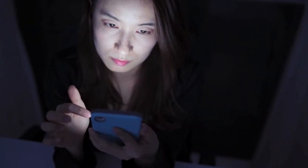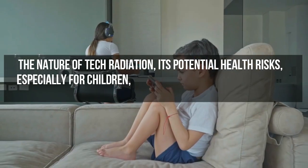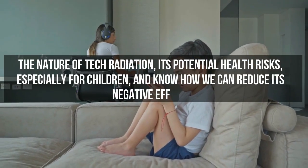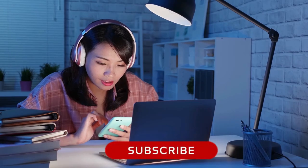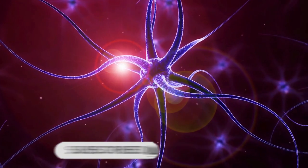In this video, Will explores the nature of tech radiation, its potential health risks especially for children, and how we can reduce its negative effects.